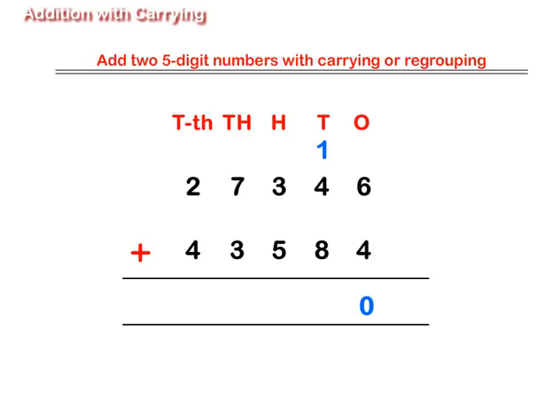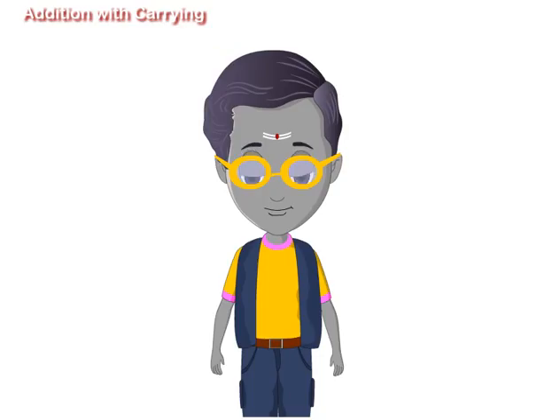Similarly, add numbers at the tens place and regroup. Then add numbers at the hundreds, thousands, and ten thousands place. Do not forget to regroup when needed. Let us consider an example of a word problem on addition.